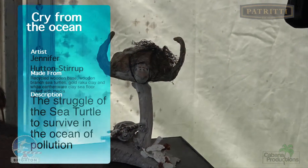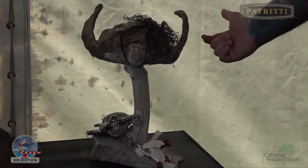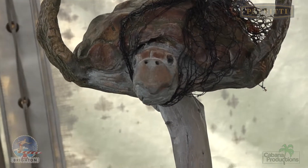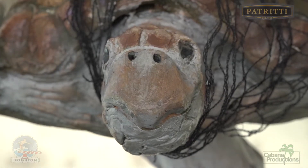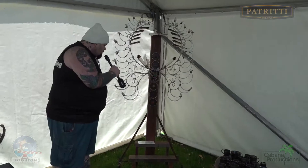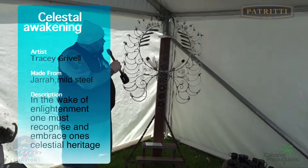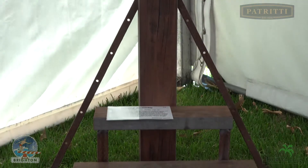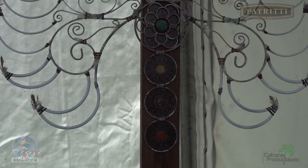Here we have a Cry from the Ocean — a recycled wooden base and wooden branches shaped into a sea turtle. Sensational. Here we have the Celestial Awakening from Tracy Gribble, in jarrah wood and mild steel. It almost appears like what we now know as a dream catcher.